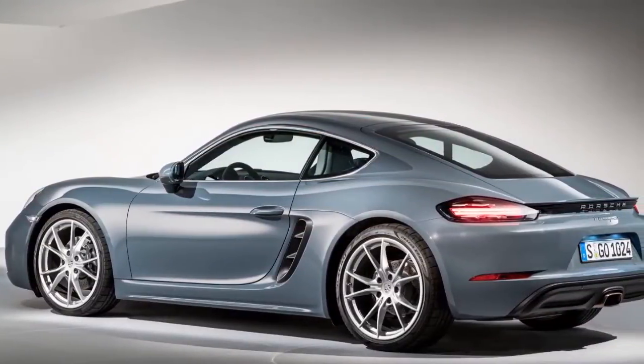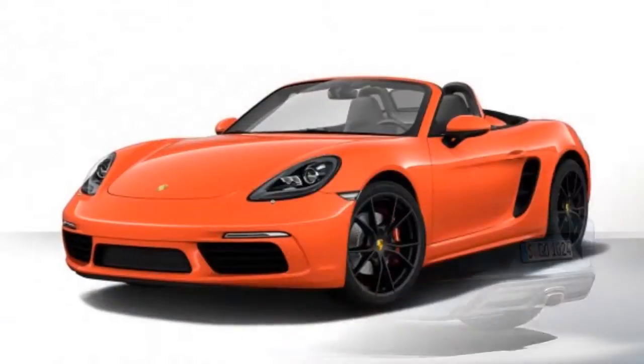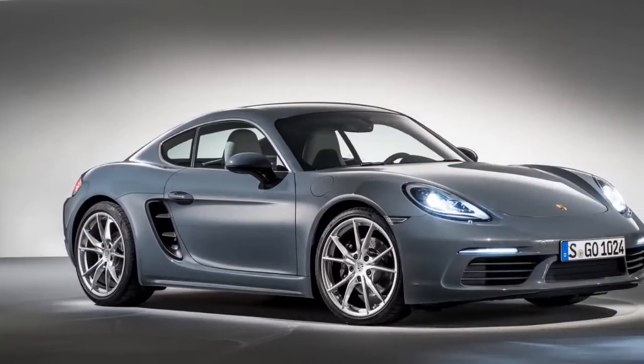While globally the 718s are available with manual options as well, in India you will get the 7-speed PDK dual-clutch automatic gearbox with the optional Sport Chrono package that helps in quicker shifts.